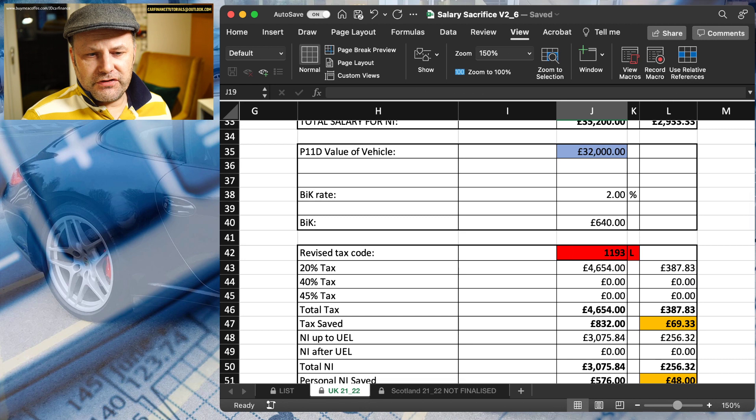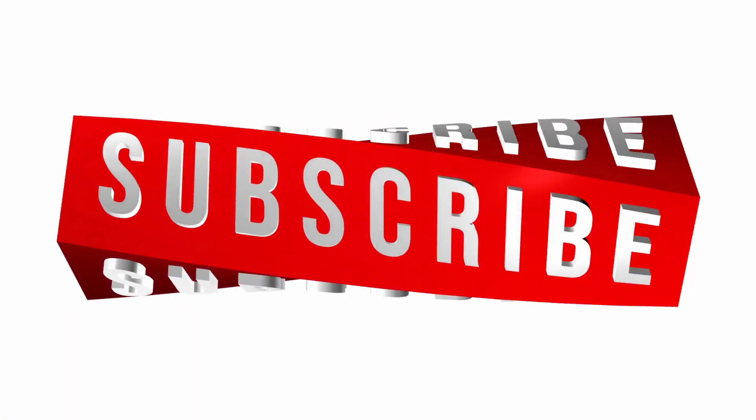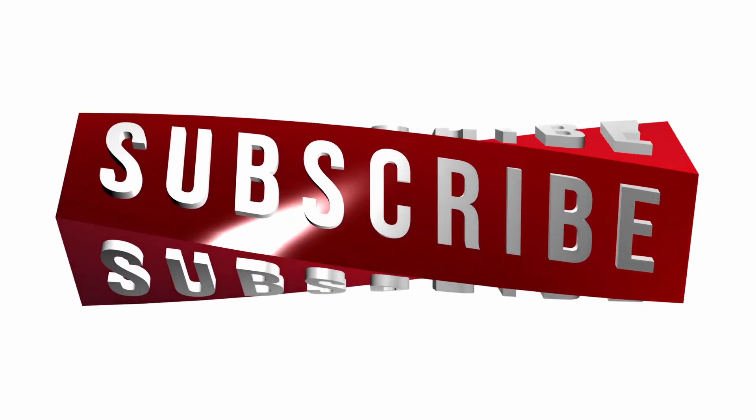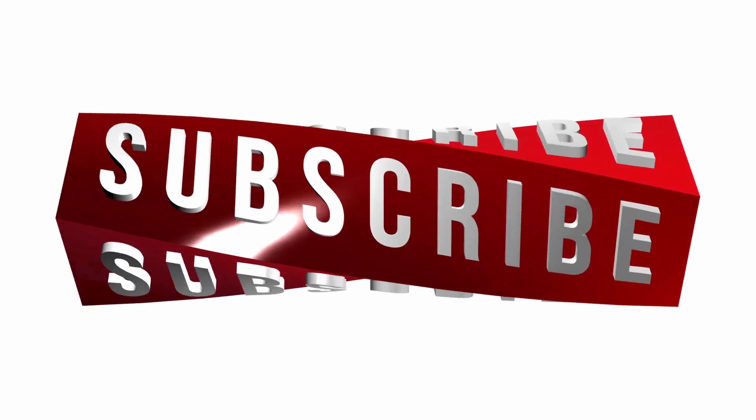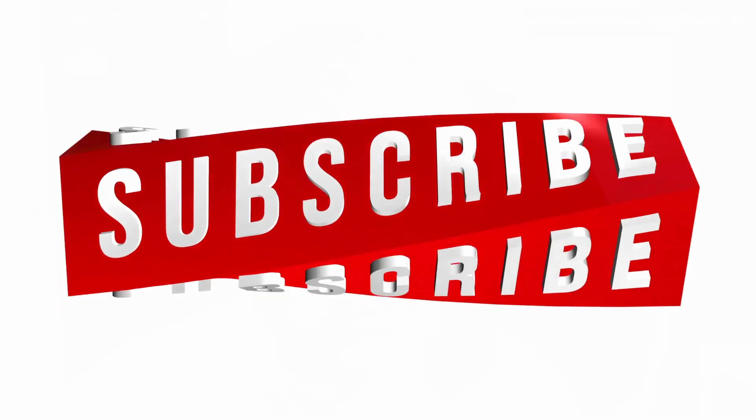I just wanted to touch base on that because I don't think it's really anything I've covered before. I hope that was useful. Do fling me an email if you're after a copy of this spreadsheet or the other spreadsheet. You can buy me a coffee if you want — two or three people have already done that, which is really appreciated. If you haven't already done so and if you like what you're seeing, please do subscribe, give the video a thumbs up and a like, and hit that bell notification. I will see you next time. Thanks for watching. Take care.